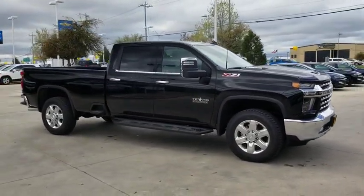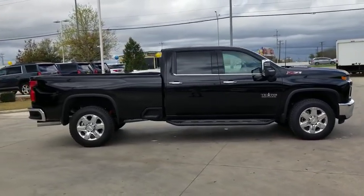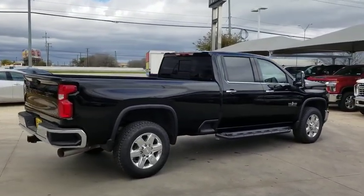Here are some of this vehicle's great options: universal garage door opener, engine block heater. Take this vehicle for a spin and see why so many shoppers are now proud owners.